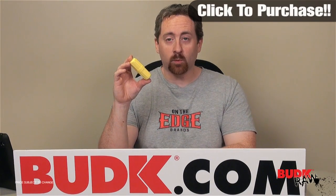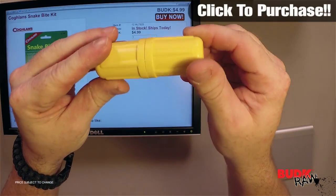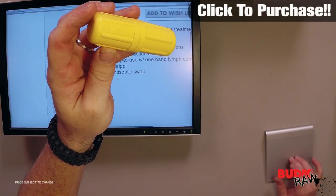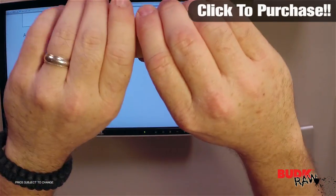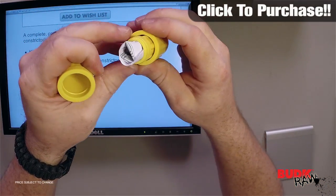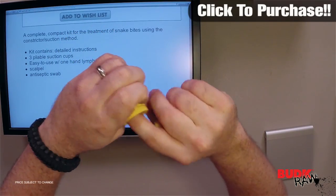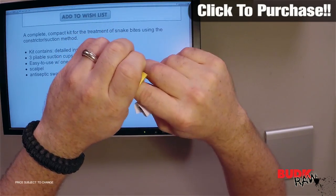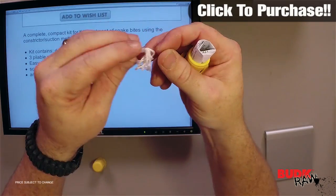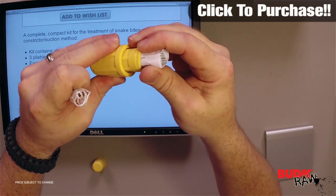Hi, my name is Nathan Lawson. Here we have the Coghlans snake bite kit on sale, ships out today. This is a complete kit for the treatment of snake bites using the constrictor suction method. It is waterproof with this case, and it's got a piece of cord in there. The kit contains detailed instructions if you are in the field and you get bit by a snake, and three pliable suction cups.